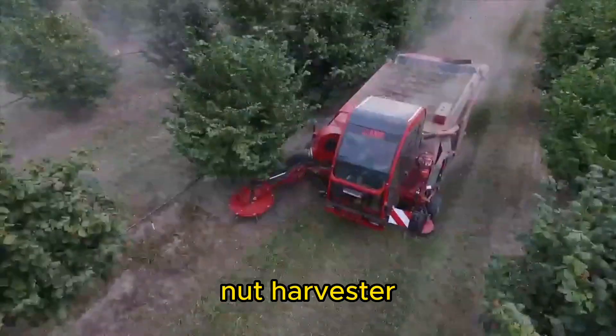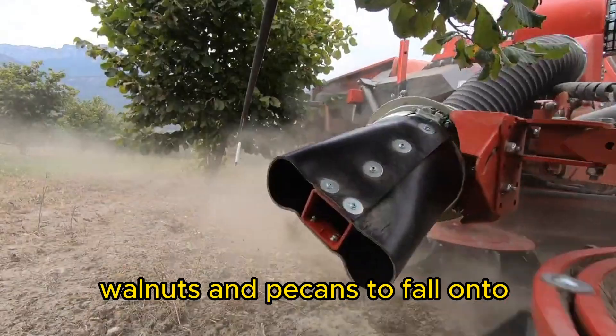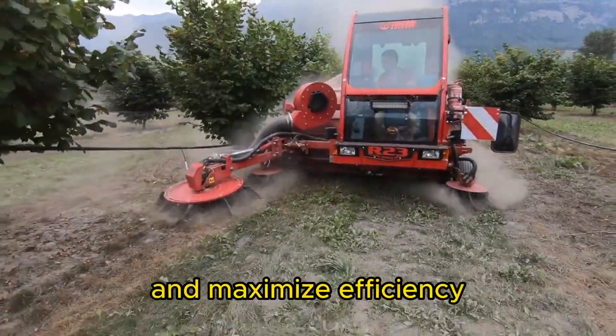Nut Harvester. Nut harvesting machines shake the trees and orchards, allowing nuts like almonds, walnuts, and pecans to fall onto collection systems. They streamline the harvesting process and maximize efficiency.